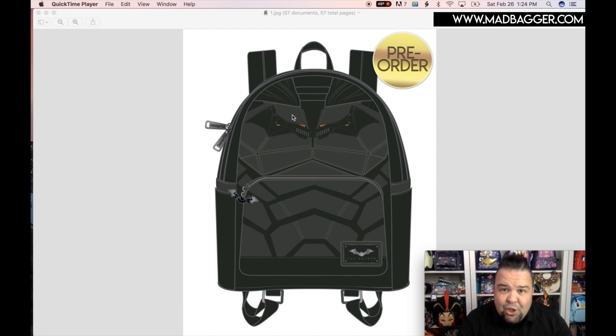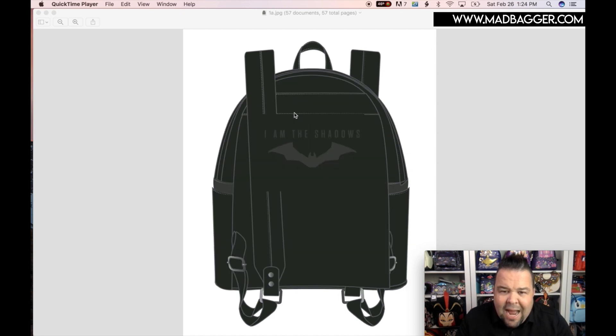This bag here is going to be a cosplay. It looks like it has an enamel zipper pull, which is cool. I like the enamel badge they used on the front of this bag — instead of it being Loungefly and the brand, it's just going to be Batman with the Batman logo. I like that a lot. On the back it says 'I am the shadows' with the Batman logo.